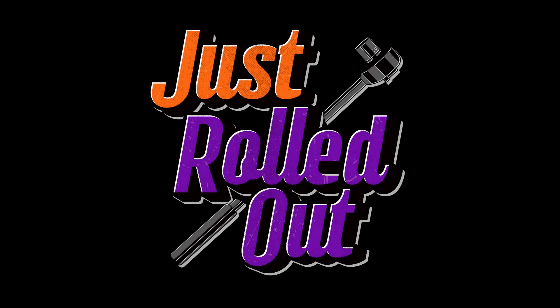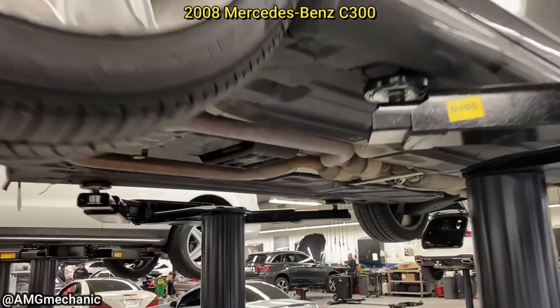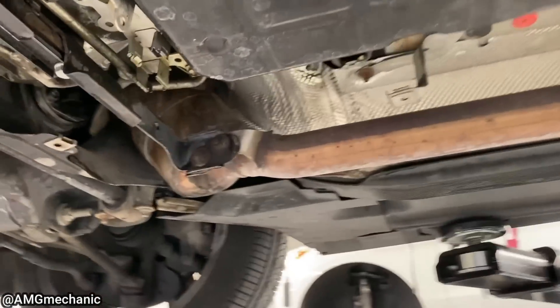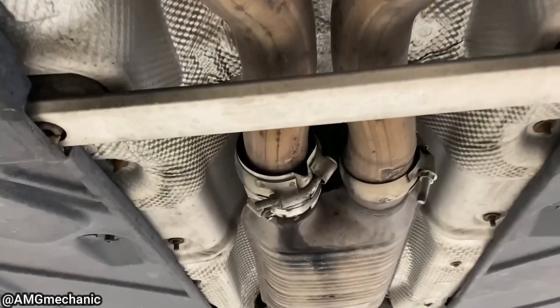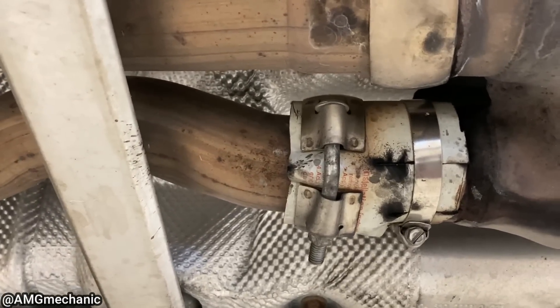Hey guys, welcome to a new episode of Just Rolled Out. The customer says there is an exhaust leak under the vehicle. Everything looks good up there — wait a minute, what's that? That's a canister oil filter.